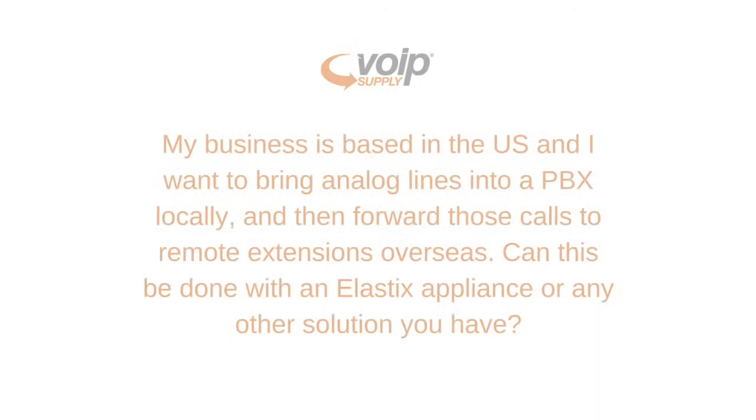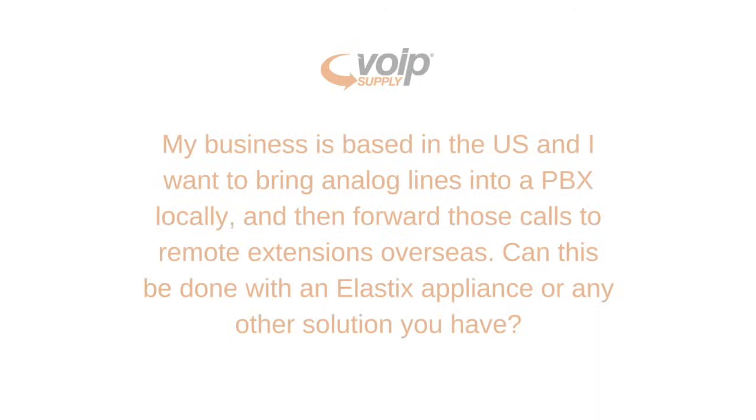The question read: My business is based in the US and I want to bring analog lines into a PBX locally and then forward those calls to remote extensions overseas. Can this be done with an elastic appliance or any other solution you have?